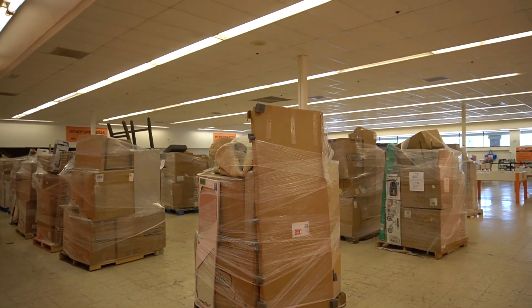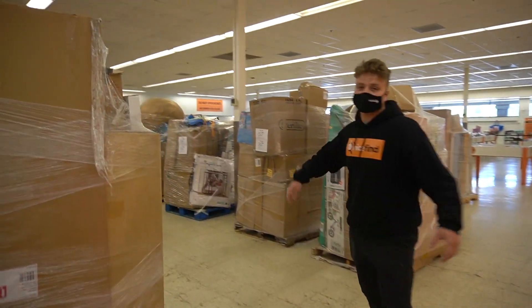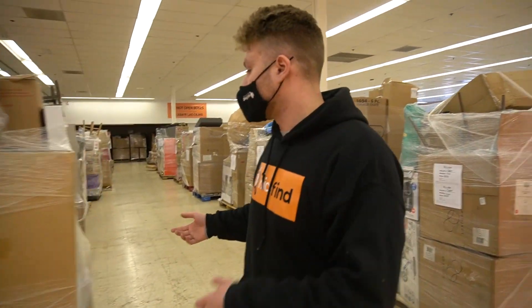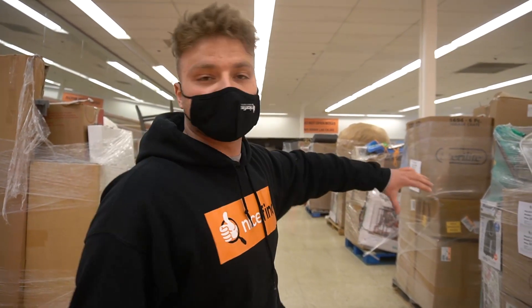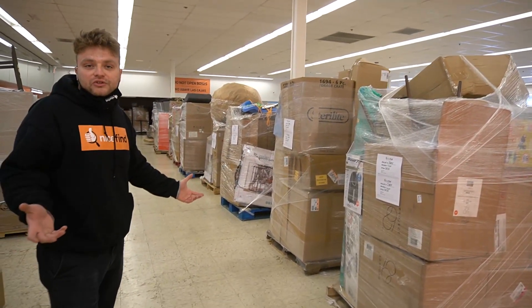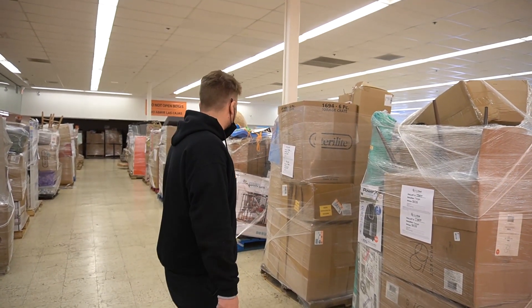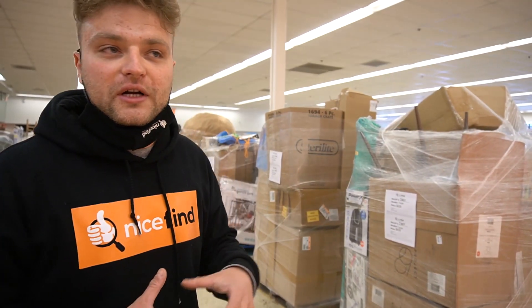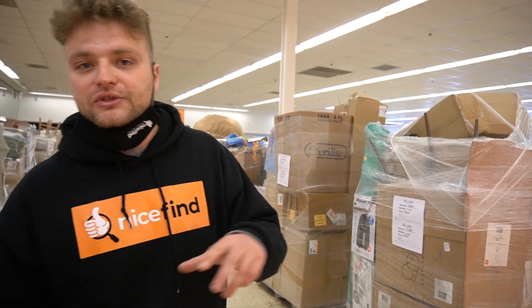This is the Target load that was unmanifested. We were told the retail value is around $30,000, but that's split between all the pallets. When it comes in like this, we don't really know what's on here and our buyers don't know either. Since we know the retail value of the whole truck without the manifest is around $30,000, we can assume each one of these pallets ranges anywhere from $800 to $2,000 worth of retail value.